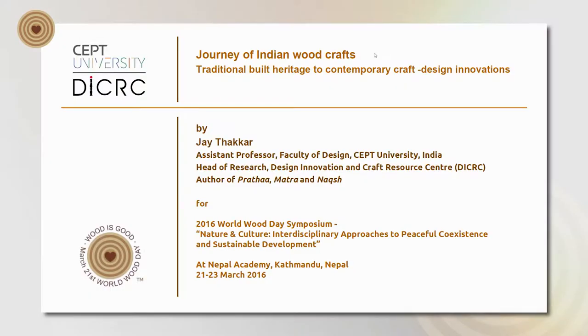The presentation is largely in three parts. The first part will look at the woodcrafts of India — there are multiple woodcrafts but I'm going to focus on a couple of them. The second part will look at the application of the woodcrafts. And the third part will look at what we do at our Design Innovation and Craft Resource Centre, which is largely about craft design innovations.